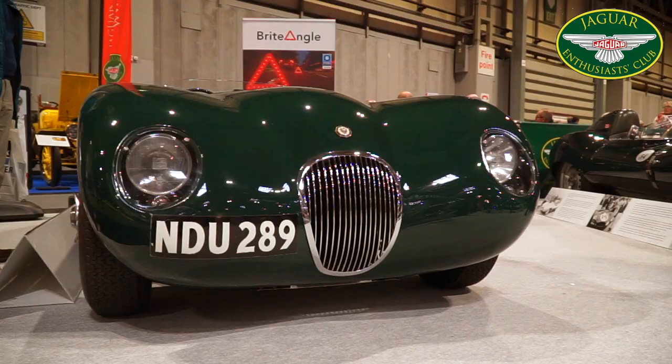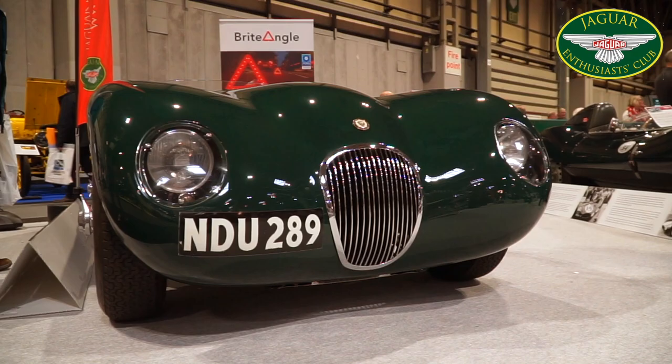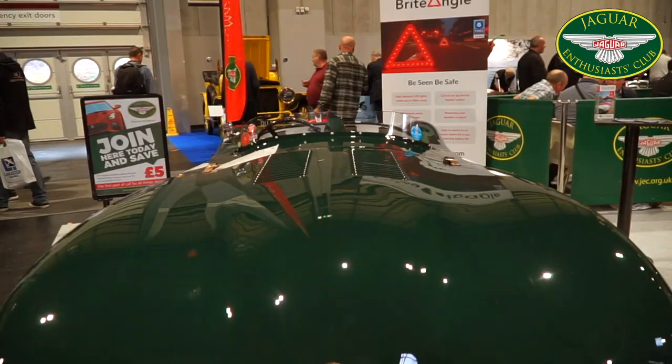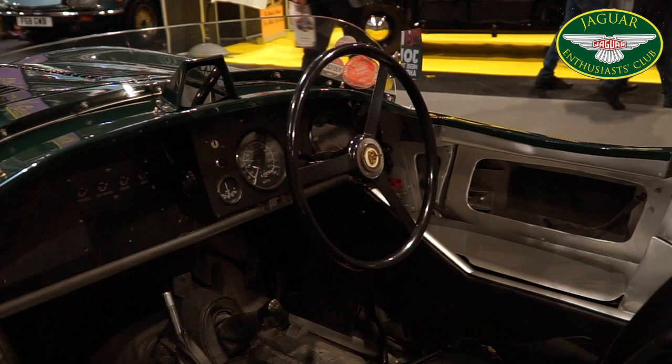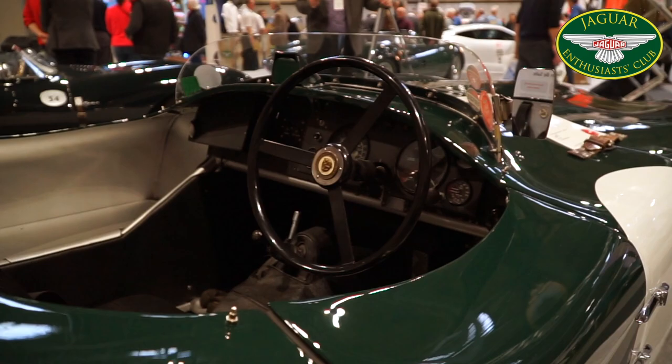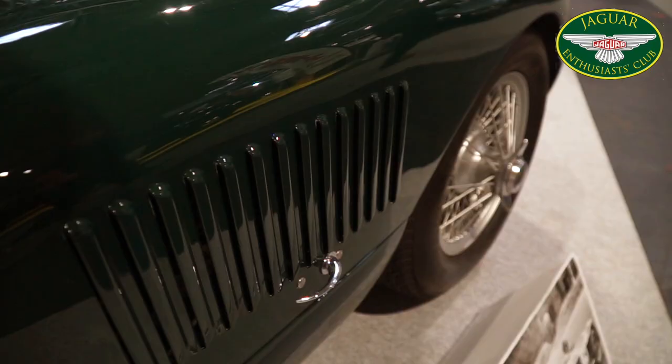These cars really represent a model from each era of Norman Dewis' amazing 33-year career with Jaguar. This is the first of our cars in tribute to Norman Dewis, the Jaguar C-Type NDU 289. The Jaguar C-Type brought Jaguar its first victory in the Le Mans 24-hour race and was one of the first models that Norman Dewis developed during his career. This particular C-Type is one of the later production cars and unlike the 1953 works cars, it was still fitted with SU carburettors and drum brakes.